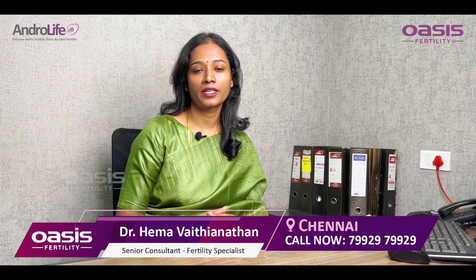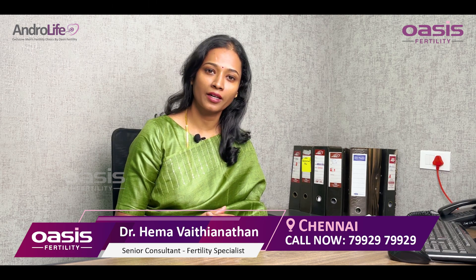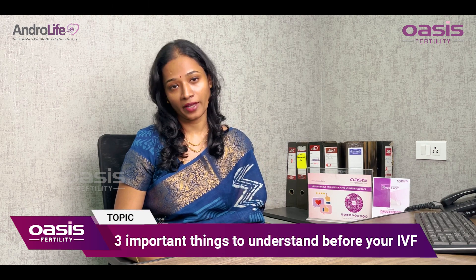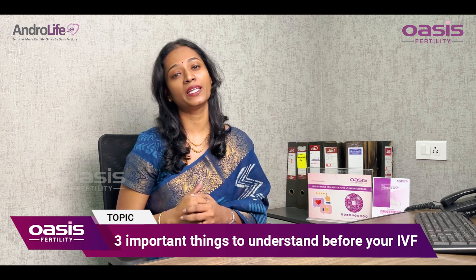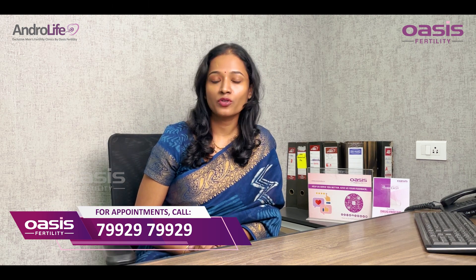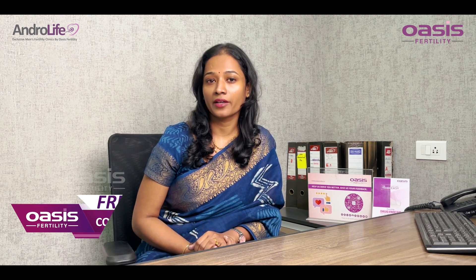Hello all, I'm Dr. Hema Vaidhinathan, Senior Consultant and Fertility Specialist at OASIS Ananaga, Chennai. It is important to gather information about IVF and understand it completely before you take your IVF treatment. So let me tell you three important things that you have to understand before you take your IVF treatment.